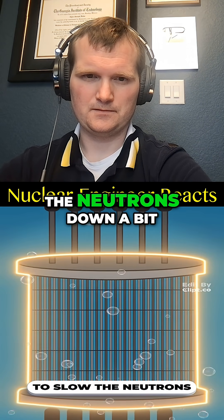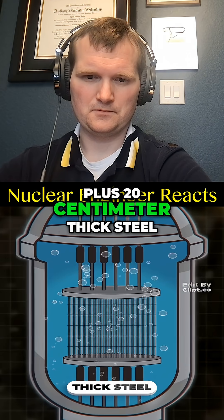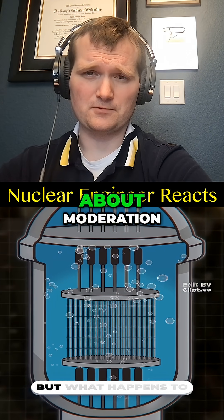So they keep it in water to slow the neutrons down a bit, plus 20 centimeter thick steel. He got that part about moderation right.